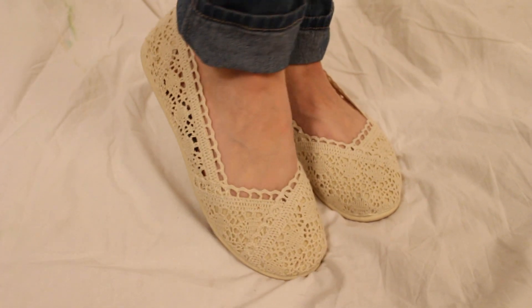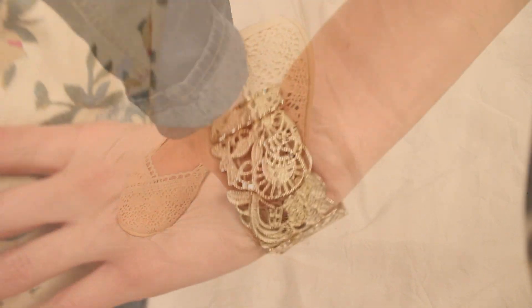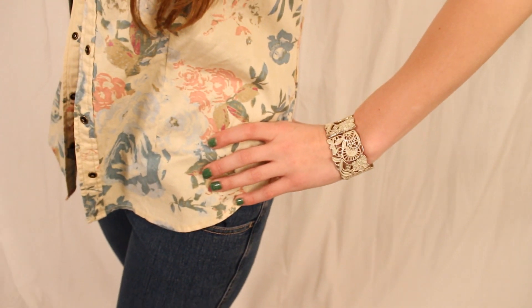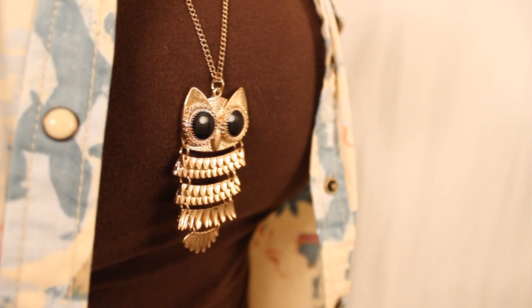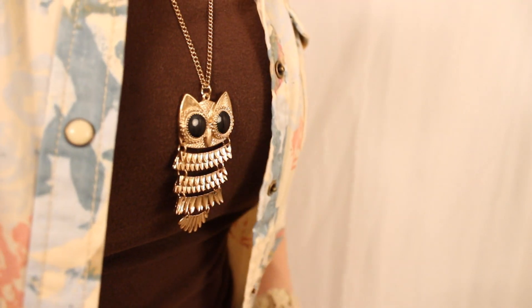These shoes I actually got from Walmart. This bracelet is from Forever 21. The owl necklace is also from Forever 21 and the green bag I got from Goodwill.